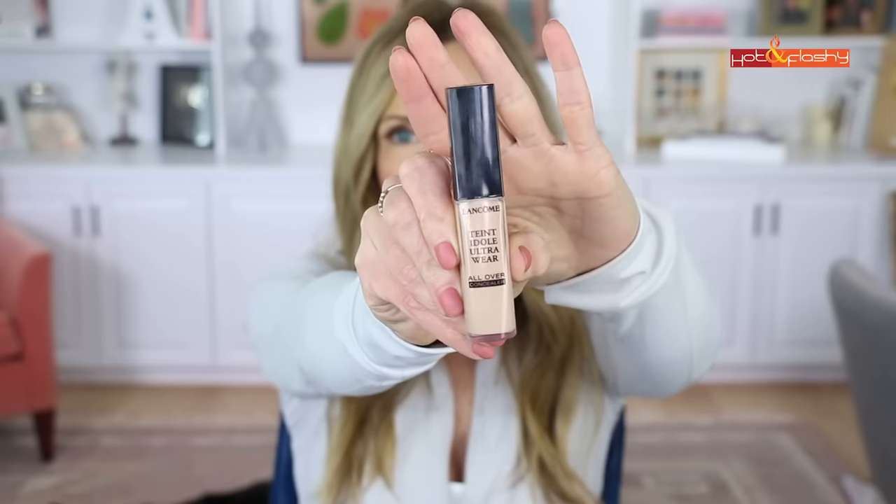My number one concealer is the Lancôme Teint Idole Ultra Wear All Over Concealer — I wear it in the shade 215 Buff Neutral. It's the one I use most days; even if I'm not wearing makeup I'll just put a little of this on because it looks so beautiful. It's very hydrating, my under eyes never look dry, and it's the best of all the concealers I've ever tried at not settling into your wrinkles. It's not sheer but not full-full coverage — it gives enough coverage for most people.